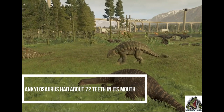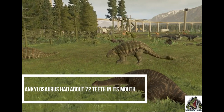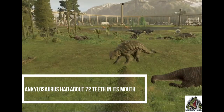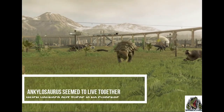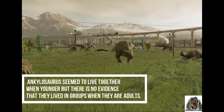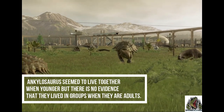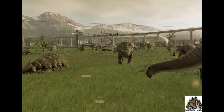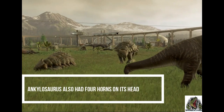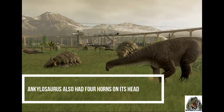Ankylosaurus had about 72 teeth in its mouth. Ankylosaurus seemed to live together when they were young, but there's no evidence they lived in groups when they were adults. It also had 4 horns on its head.